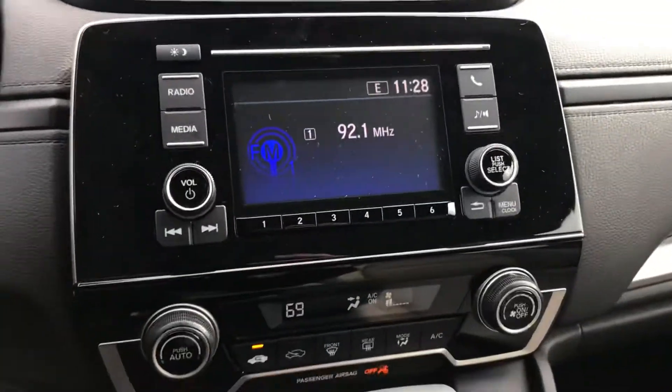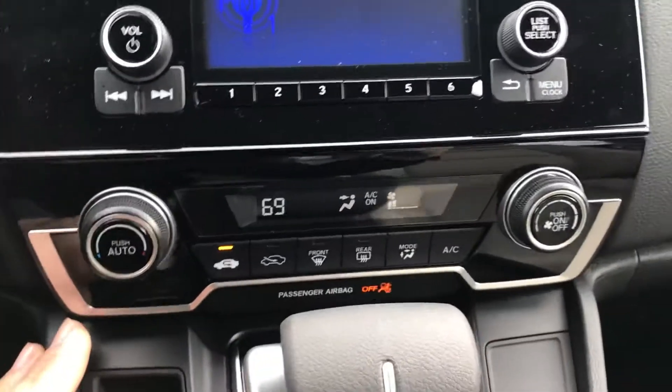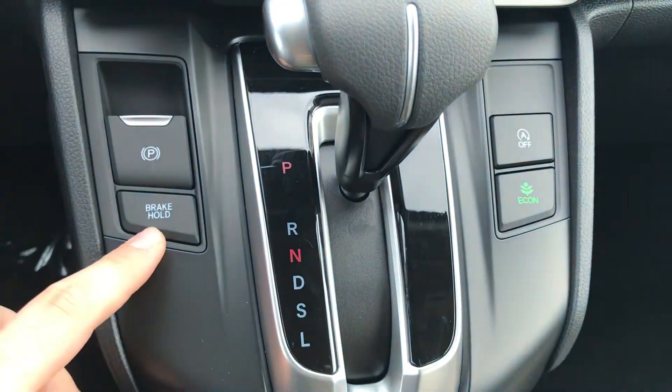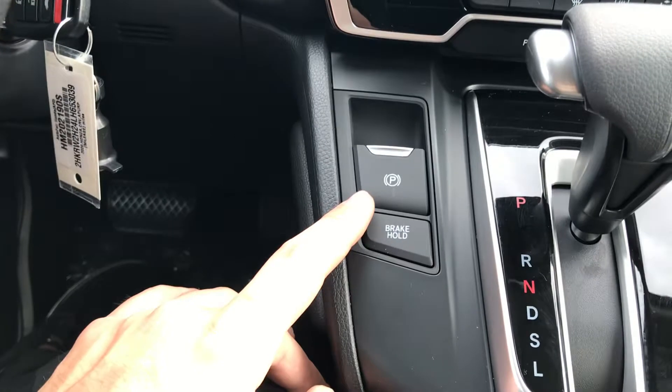On the right hand side you have your media and entertainment area — radio presets, Bluetooth, everything like that. Climate controls are over here as well, along with brake hold, so when you're in stop-and-go traffic you put your foot on the brake and let go and it'll hold that brake for you until you accelerate again.